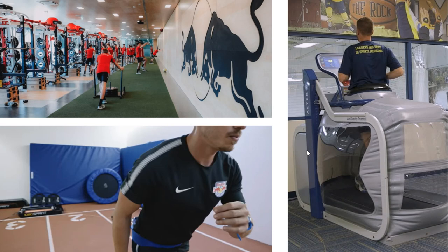For players with leg injuries, running is also almost always possible at the Red Bull Academy thanks to the anti-gravity treadmill, which can reduce body weight by up to 80%, thus preventing any kind of overload.